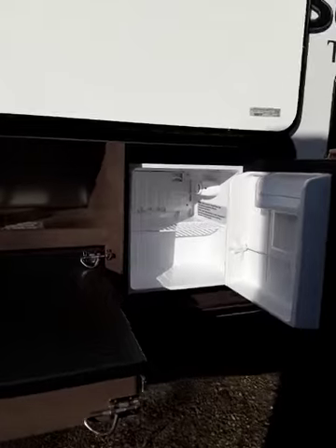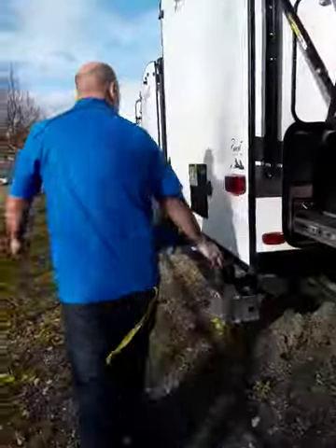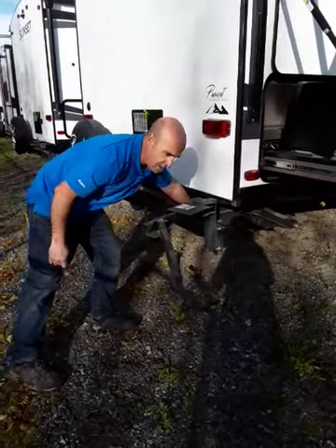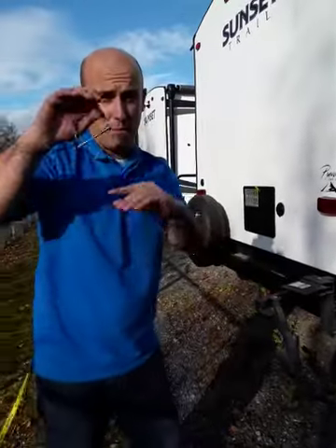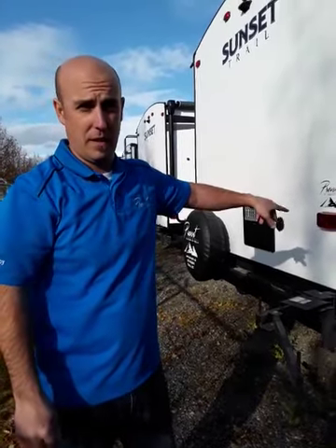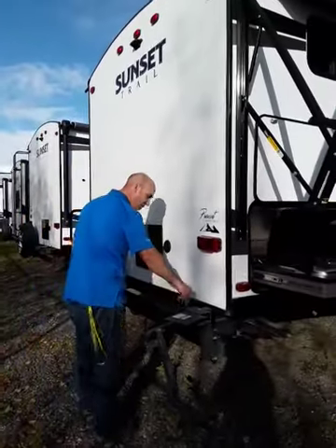There's a fridge so you can put your leftovers and beverages in there. Back here there's a barbecue bracket that flips out — voila, the barbecue sits right there. There's a quick-connect fitting underneath, so the awesome thing is you don't have to bring those little green propane tanks. This runs off the 20-pound tanks at the front of the trailer, which saves you a bunch of money.